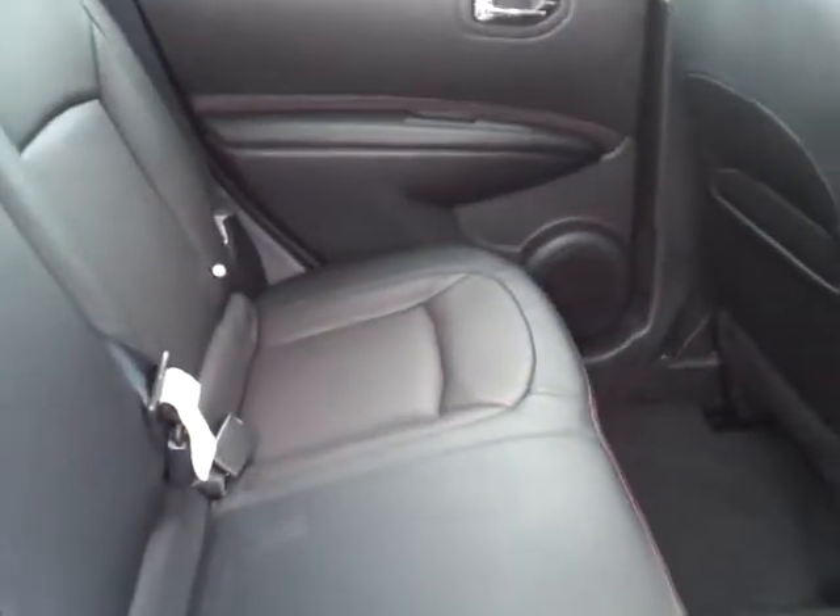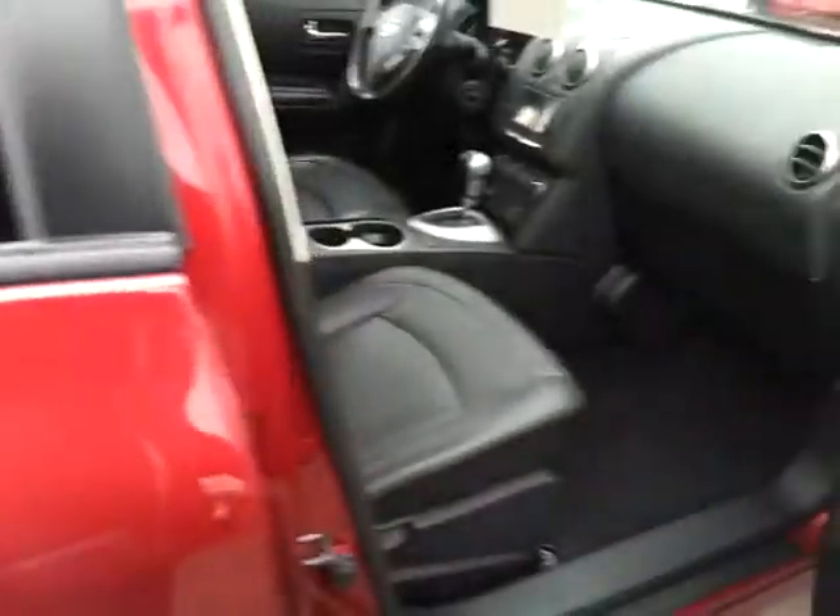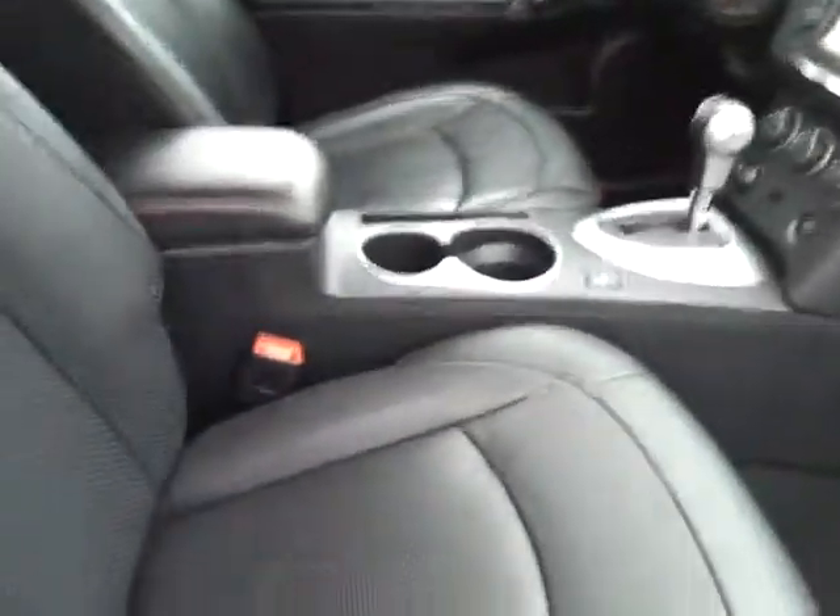The interior is super nice with this black and red pin dot leather. The SL model is really nicely equipped, so it's got navigation, heated leather seats, moonroof, all those really nice features.